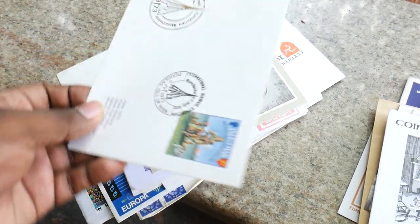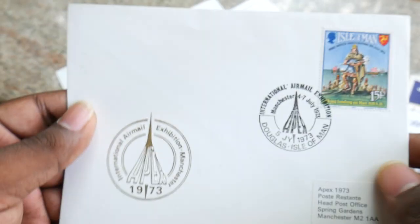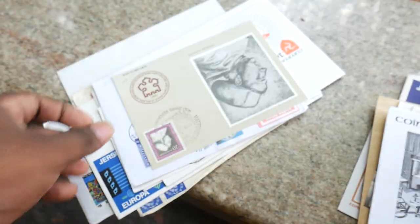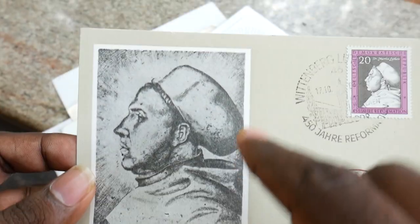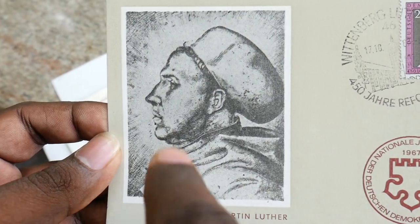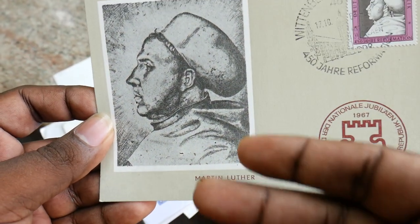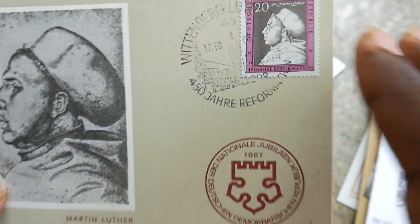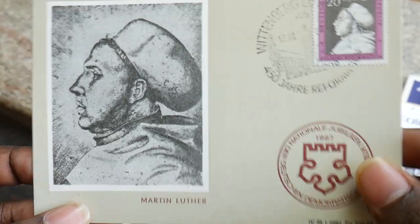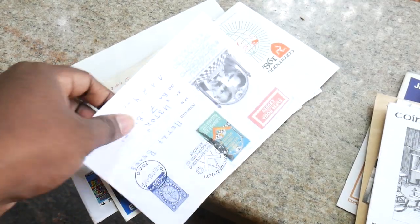You know where to buy this from — banknotecoinstamp.com — where we have all these beautiful FDCs. Isle of Man here again. We have this Sir Martin Luther — we have a really cool photograph. I've never seen this photograph of Martin Luther anywhere else, so this makes it more special. I don't know the exact rarity of this, but it will be around 100 rupees — you can buy this from the website banknotecoinstamp.com.